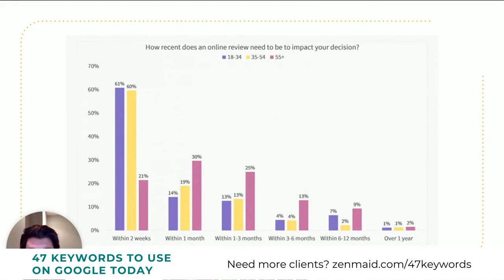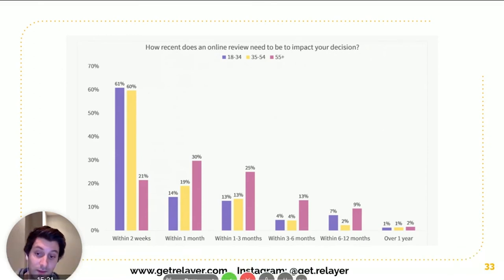Looking specifically at review recency: in the 18–54 demographic, two-thirds said they only look at reviews within the last two weeks. The remainder said between one and three months. Similarly, 70% of the 55+ demographic said the two-week to three-month range is what they look at. So basically, every three months you should be getting a handful of reviews just to keep them fresh.